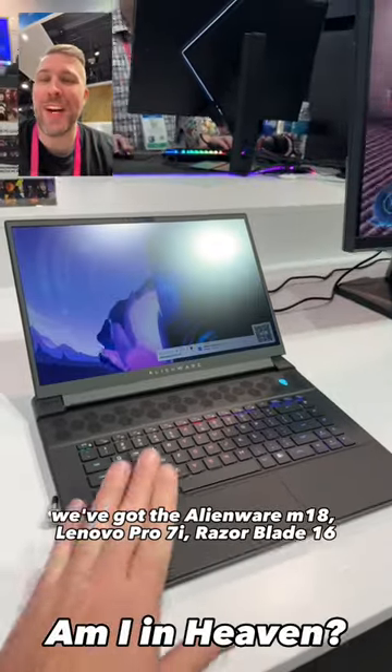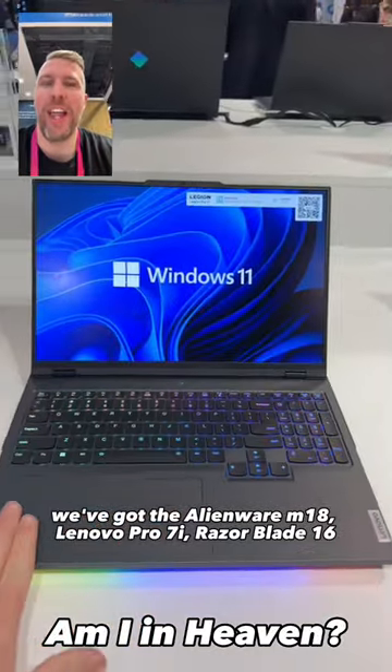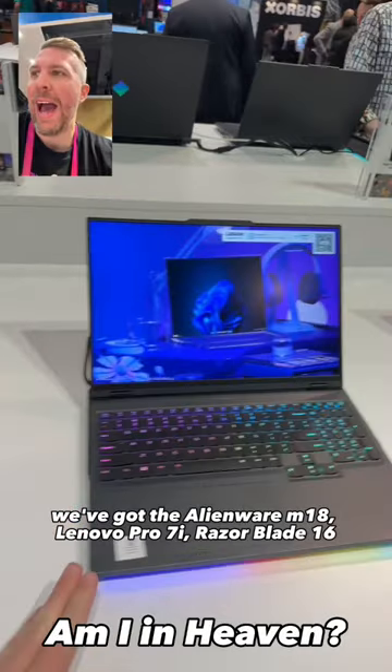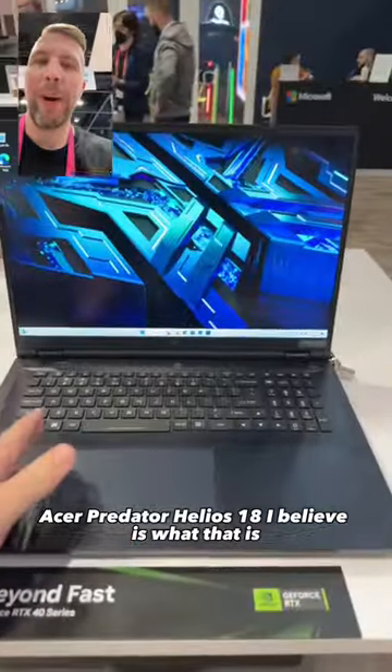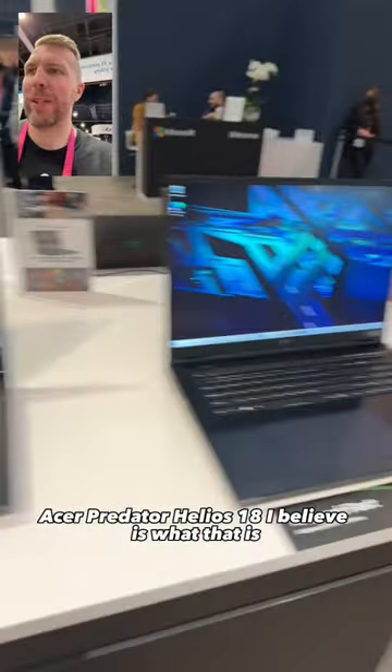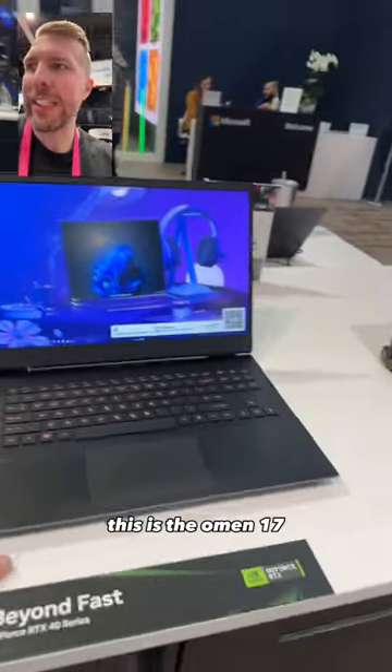Okay, check this out. We've got the Alienware M18, Lenovo 7 Pro-i, Razer Blade 16, Acer Predator Helios 18 — I believe is what that is. This is the Omen 17.